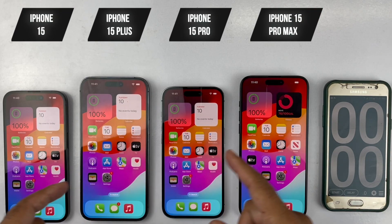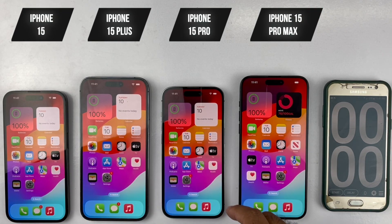What's up guys, welcome to another video. We're going to be doing a battery drain test for the entire iPhone 15 lineup, which includes iPhone 15 Pro Max, the 15 Pro, the 15 Plus, and the standard 15.